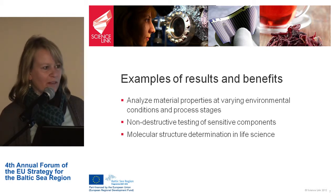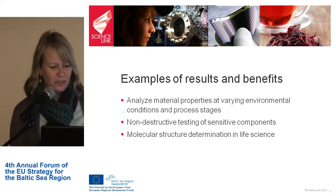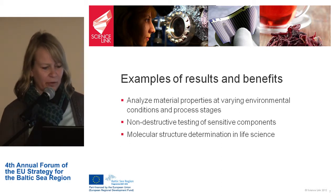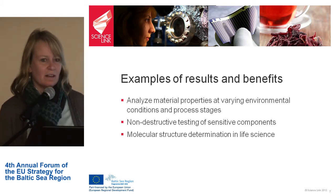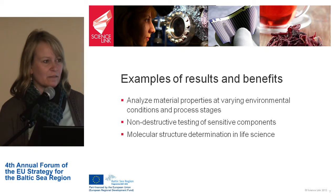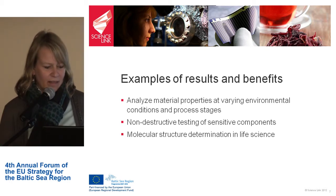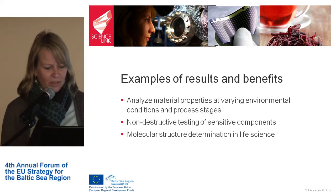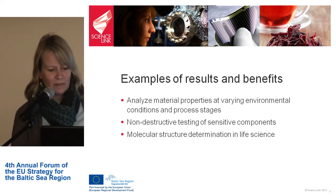As an example of what you can achieve with this kind of measuring: you can analyze material properties at varying environmental conditions and process stages, perform non-destructive testing of sensitive components, and determine molecular structures in life science, for example.